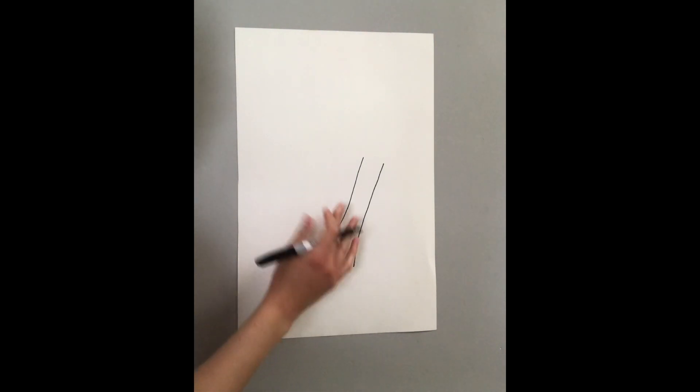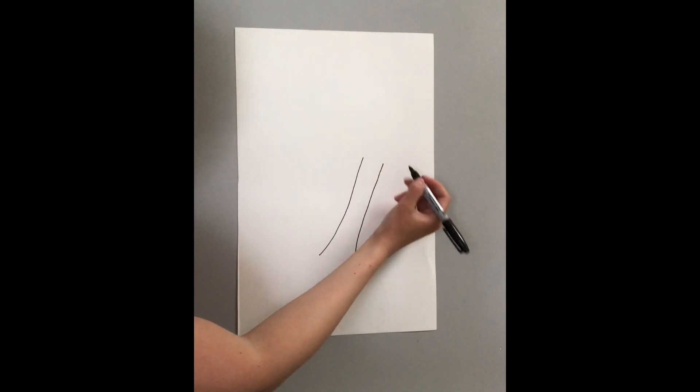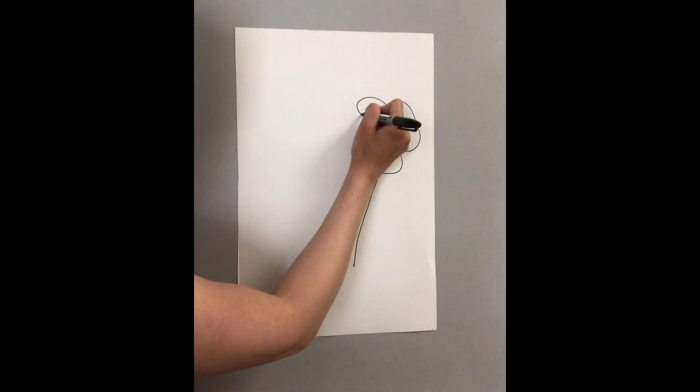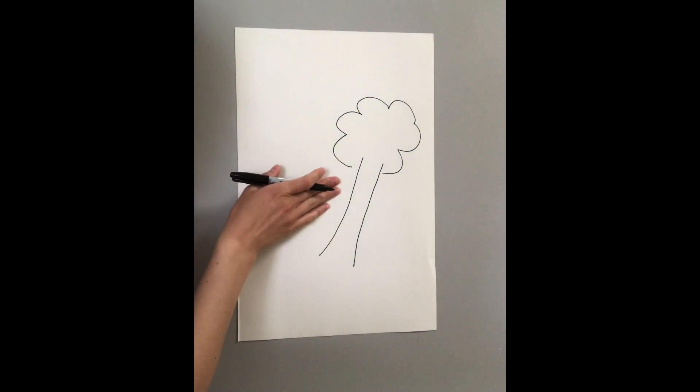Now, I know a lot of you have drawn a tree before. We're going to draw the top of a tree — make it look kind of like a big fluffy cloud. So we're going to do this, and see how the tree is slanted sideways.